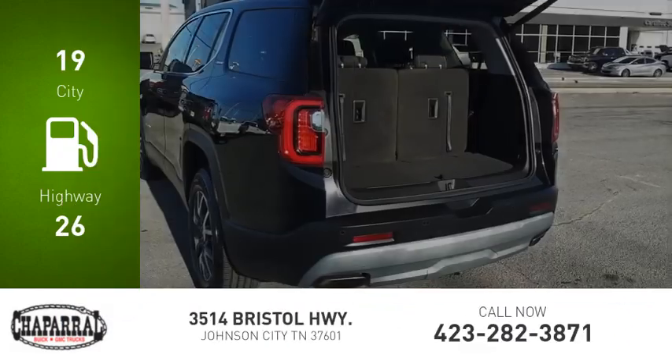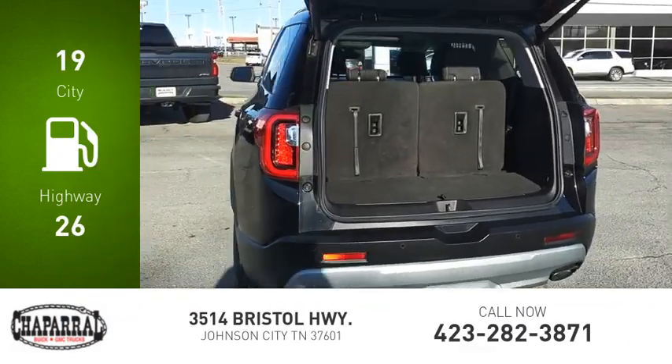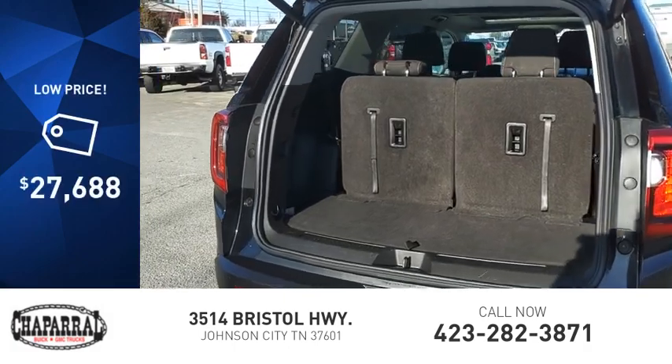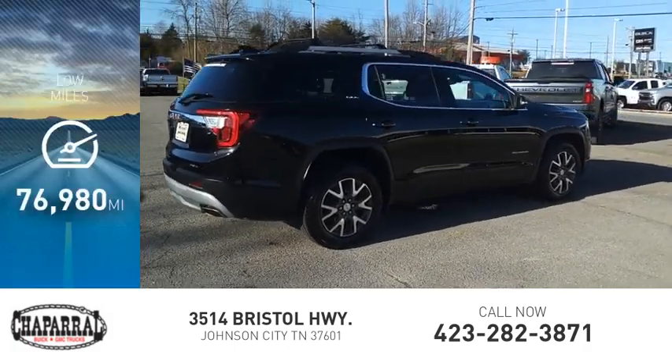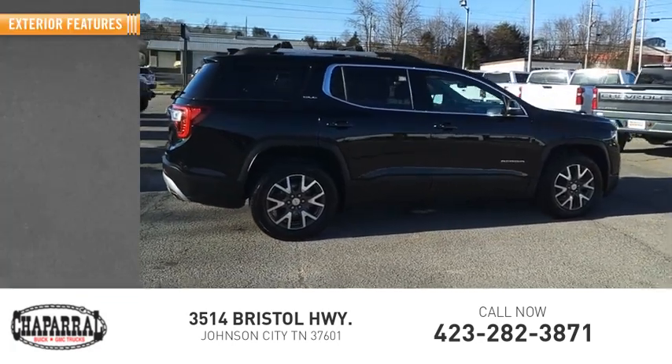Great fuel efficiency saves you money by requiring fewer trips to the gas station, and is priced below $30,000. This vehicle has less than 80,000 miles. Here are some of this vehicle's great options.